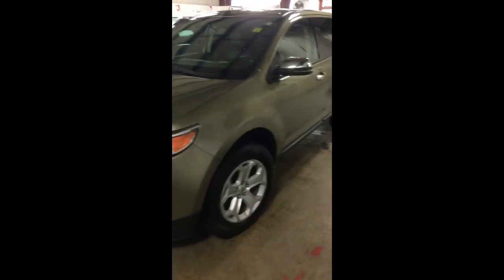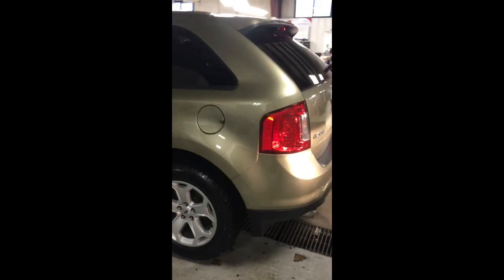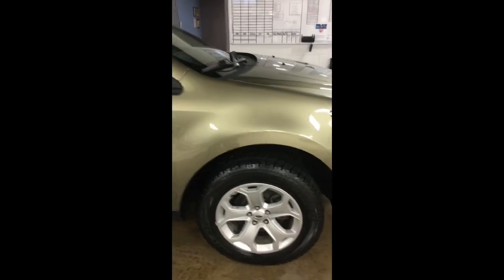Look at that Edge, it's beautiful. Really nice tires too. It's a really pretty color. I can't beat that price. Man, those tires are great.